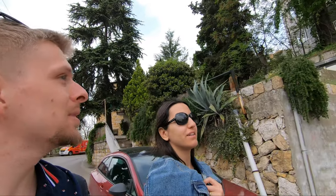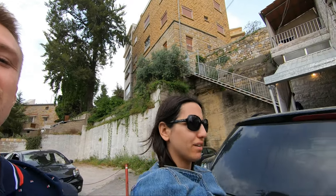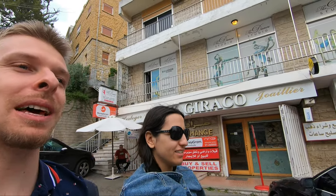The architecture here is nice. The weather is very nice, because in summer it's not so hot, as you can see, because it's a little bit higher in the mountains. We need about 20 minutes to get here from Beirut. Yes, it's very close. So you can feel the difference of the climate.